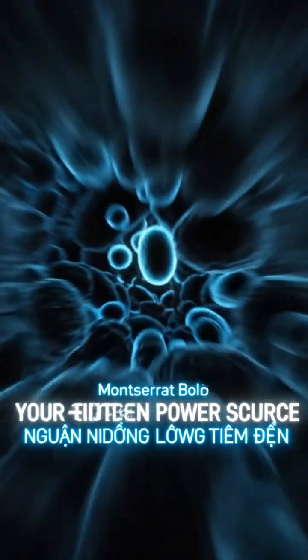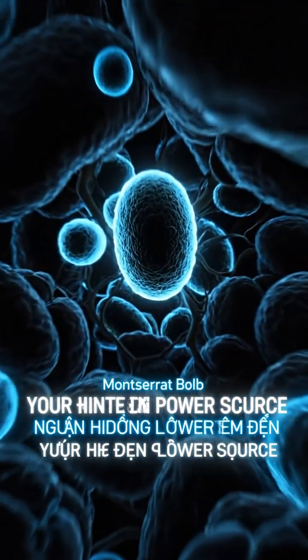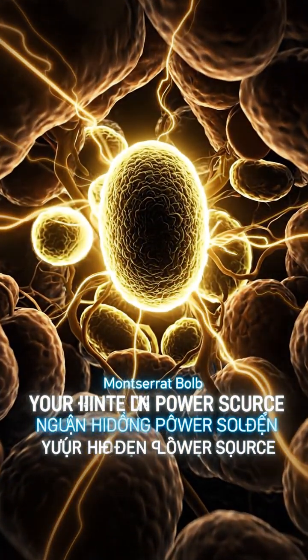Inside every one of us lies a hidden engine, a biological furnace that powers our every move. This is your metabolism.